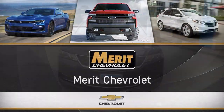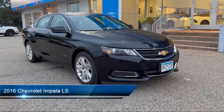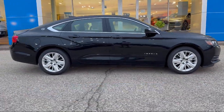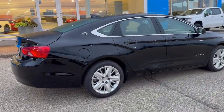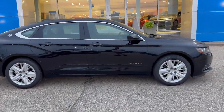Welcome to Merritt Chevrolet, and here's a look at one of our great vehicles for sale. It comes equipped with remote trunk release, keyless entry, air conditioning, traction control, cruise control, power windows, power seat, power door locks, daytime running lights, and tilt steering wheel, and has less than 65,000 miles on the odometer.